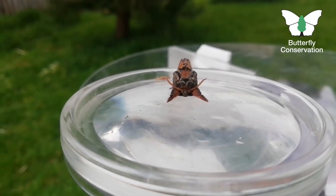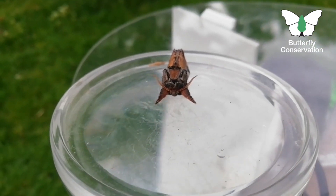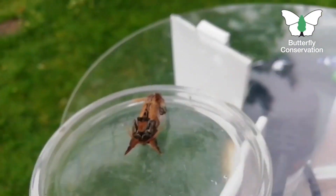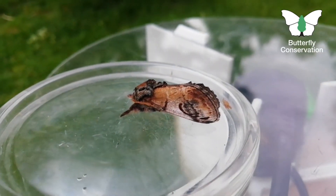This little moth is one of the Prominents, and you can tell it's one of the prominent moths because it has its feet splayed out in front of it. Its front legs — you can see them — little hairy legs, little feet. If you turn it around to the side you can see more patterns on it, and this one is called the Pebble Prominent.